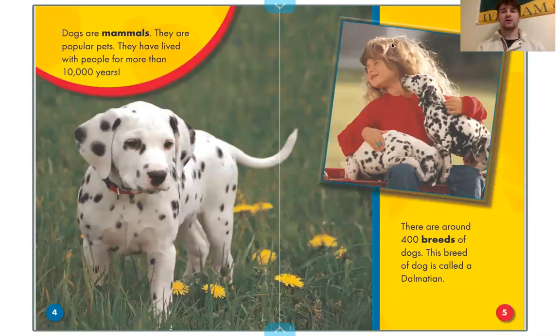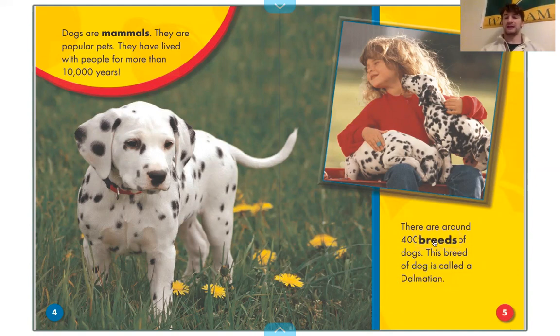Dogs are mammals. They are popular pets. They have lived with people for more than 10,000 years — that's a lot of years! There are around 400 breeds of dogs. This breed of dog is called a Dalmatian. A breed is another name for a certain type of something, so a breed of dog is a way of saying another type of dog.